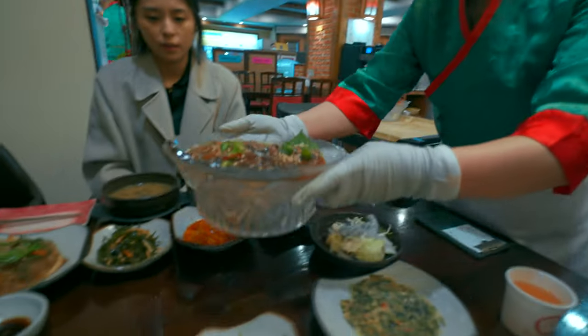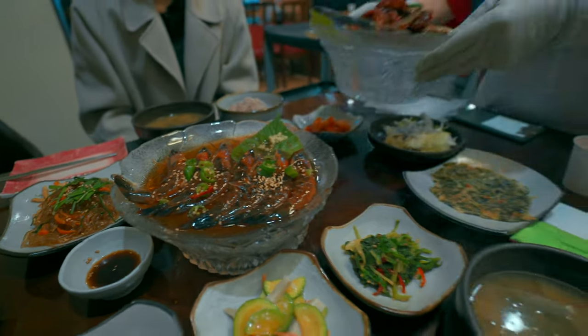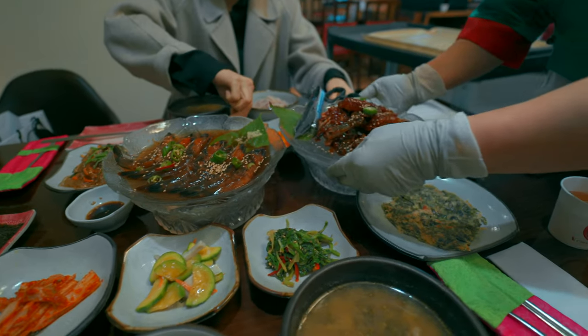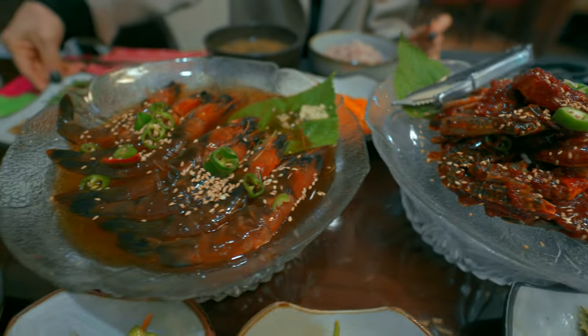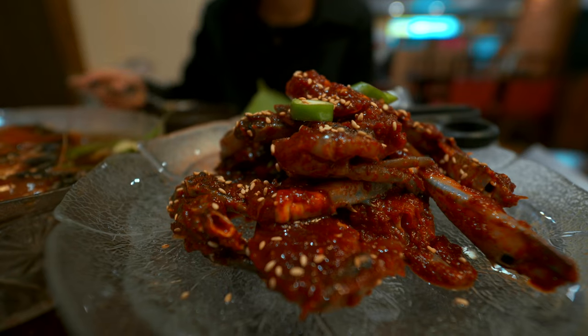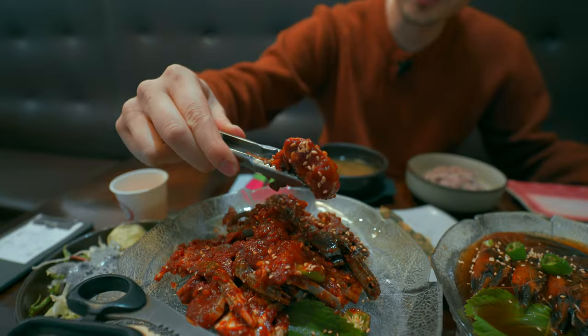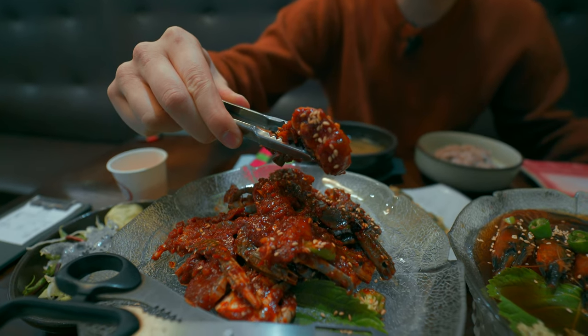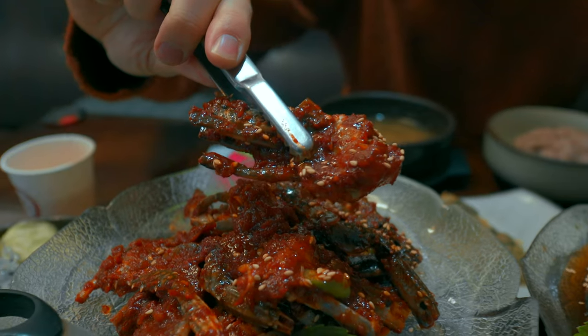And here we have the main dish. We've got all of this food here — we've got the raw crab, the marinated crab, the marinated in soy sauce shrimp as well. You've got all of that gochujang red pepper, marinated soy sauce, sesame seeds on there. It just looks so beautiful.